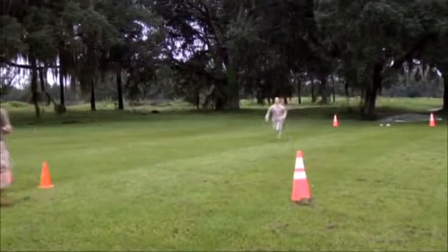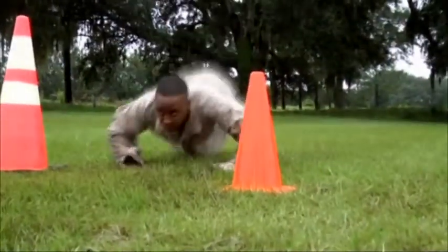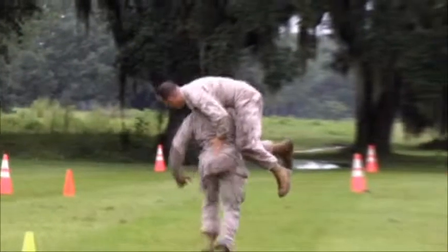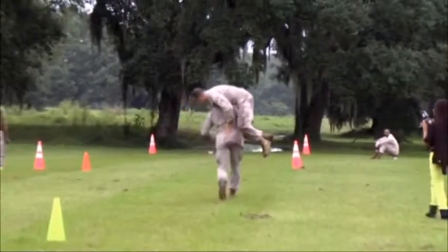All of the sprinting, lifting, and agility moves during the final maneuver under fire portion are done for one reason. The whole point of that is to get the combat mindset. We practice a low crawl in case we have to low crawl out of a situation over in Iraq or Afghanistan, and then we practice carrying our buddy in case somebody gets wounded and you have to carry him out.